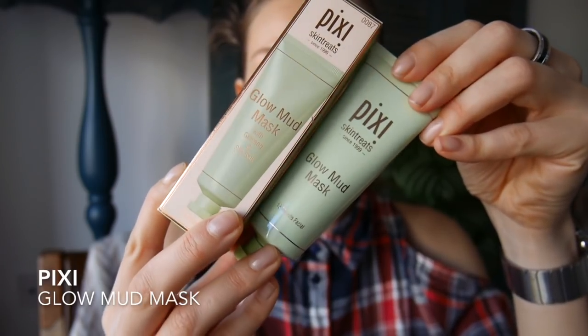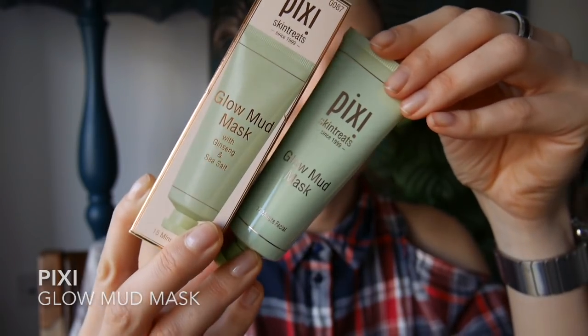I also grabbed a Glow Mud Mask with ginseng and sea salt. It's meant to clean your pores and clean your skin without drying it, which I really hope for, because I do like a cleansing and purifying mask. I have a lot of blackheads on my nose and chin area as well, so I will definitely give it a try. If it does work I will let you know.